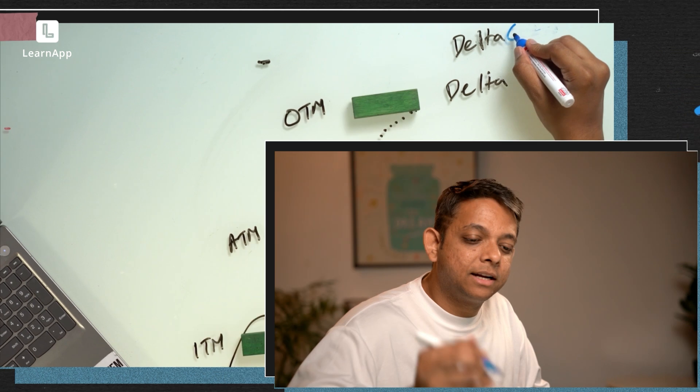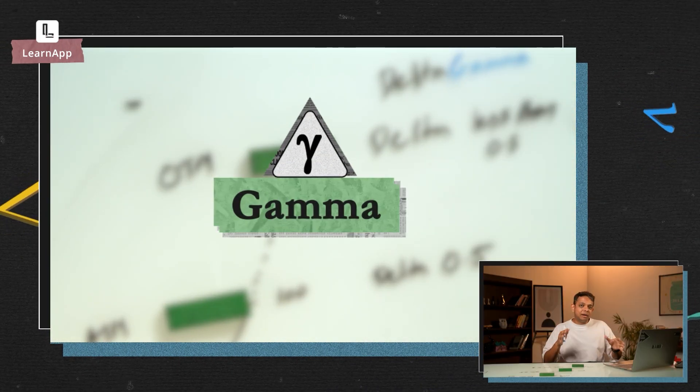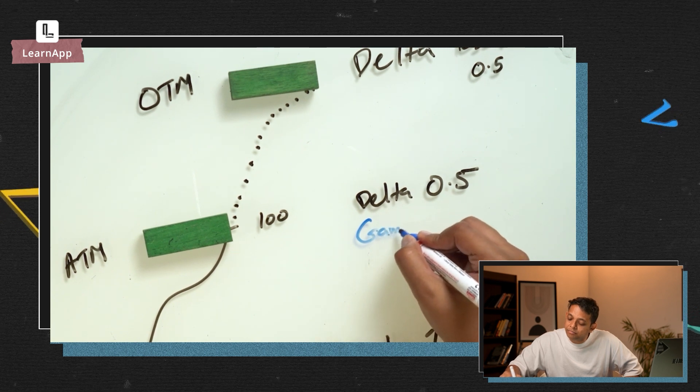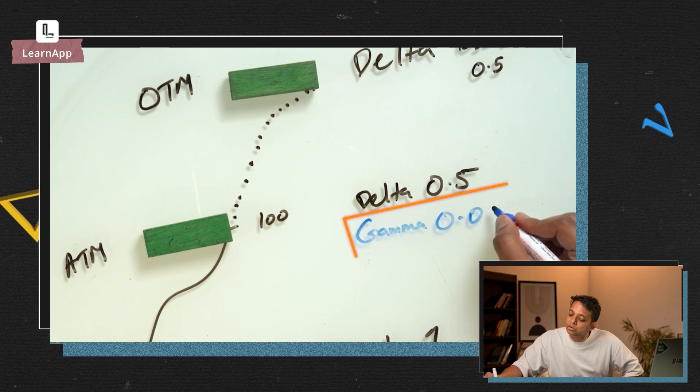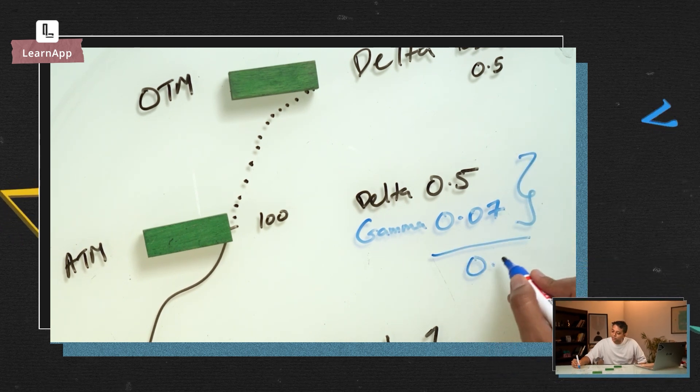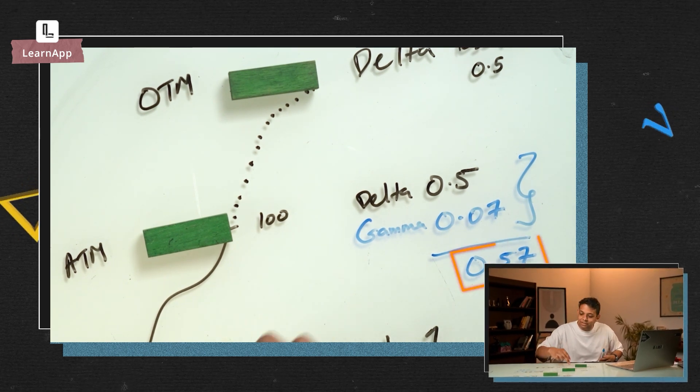Now let's talk about Gamma. Gamma is the rate of change of Delta. When you've bought an at-the-money call and price moves up, it becomes in-the-money, so the Delta also changes. It's useful to know how much your Delta will change — that's what Gamma tells you. When you're long options, you're long Gamma. Let's suppose our at-the-money option has a Gamma of 0.07 — so when price moves up by 100 points, the new Delta becomes 0.57.